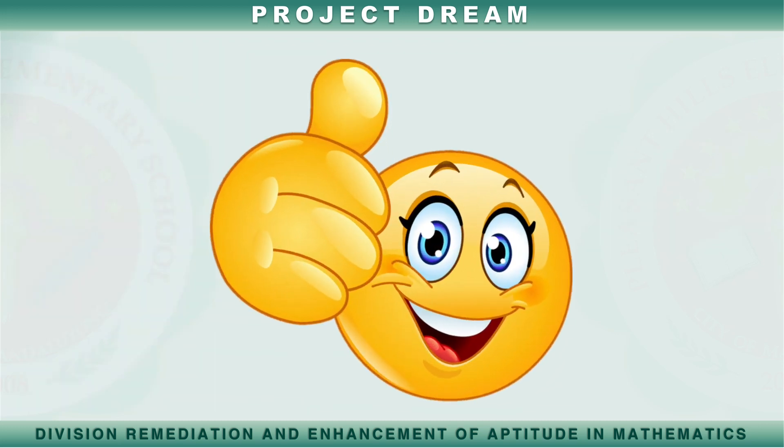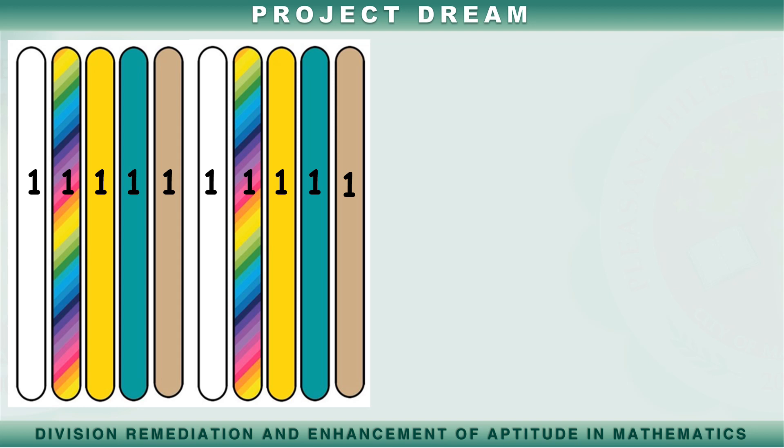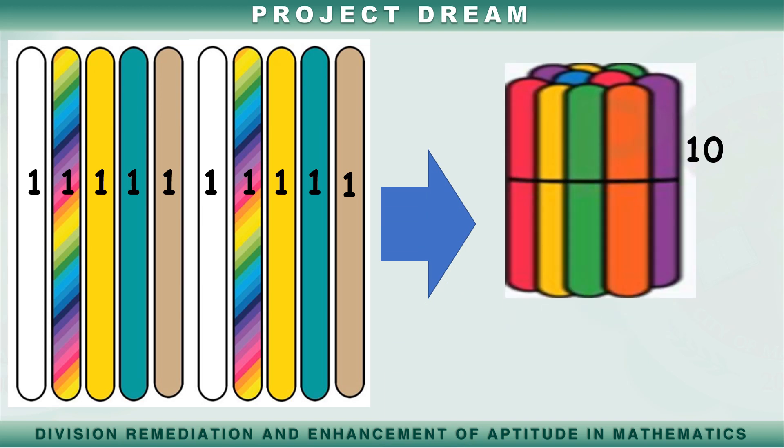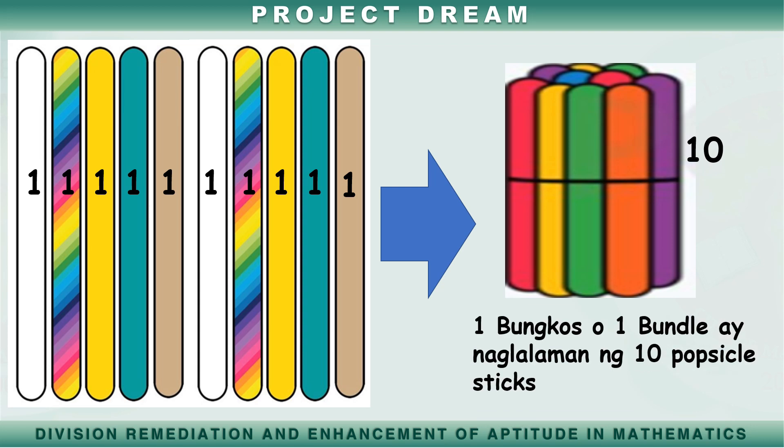Mahusay mga bata! Alam niyo ba kung ano ito? Tama! Ito ay popsicle sticks. Maaari rin tayong gumamit ng popsicle sticks sa ating pagbibilang. Kapag ang sampung popsicle sticks ay pinagsama-sama natin, makakabuo tayo ng isang bungkos.